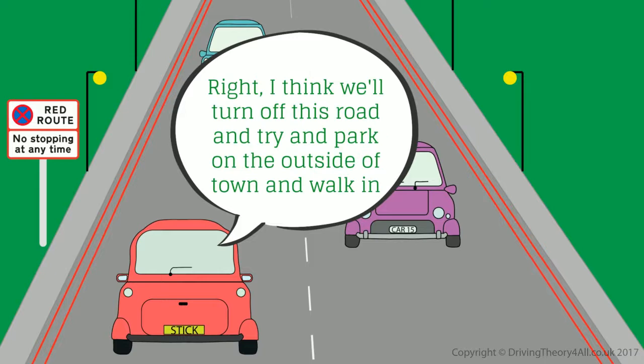I think we'll turn off this road and try and park on the outside of town and walk in.